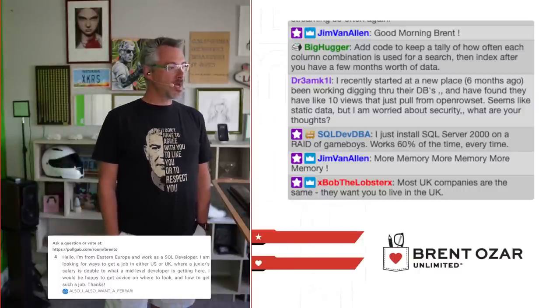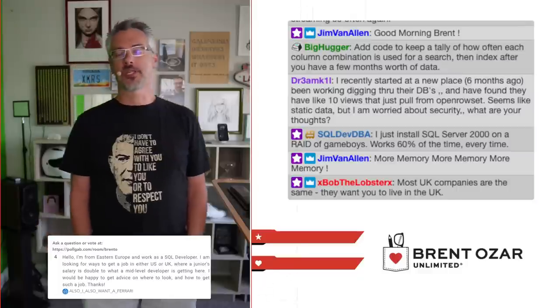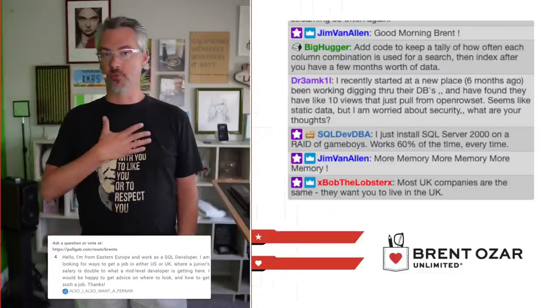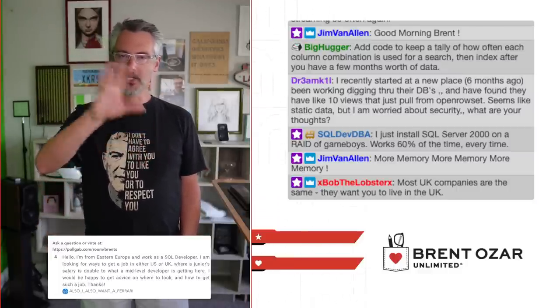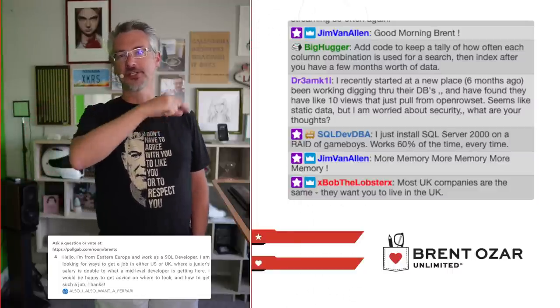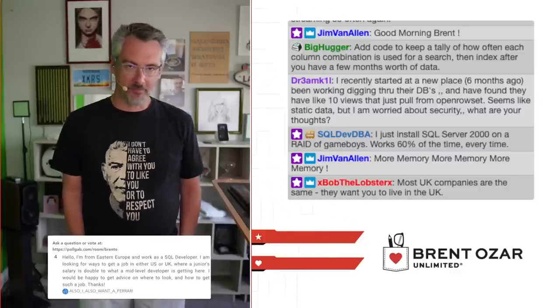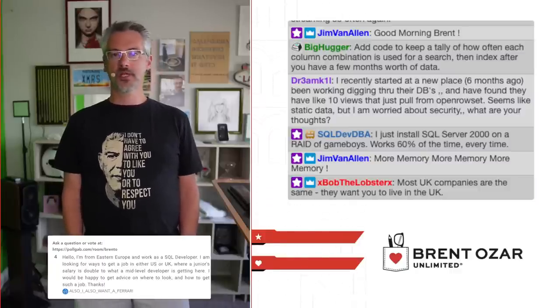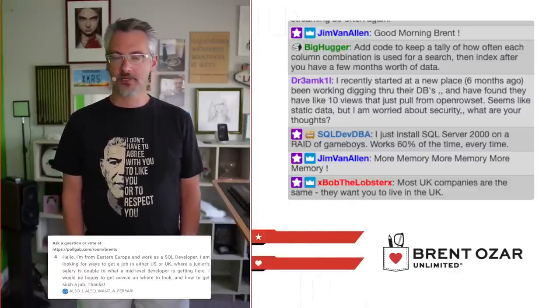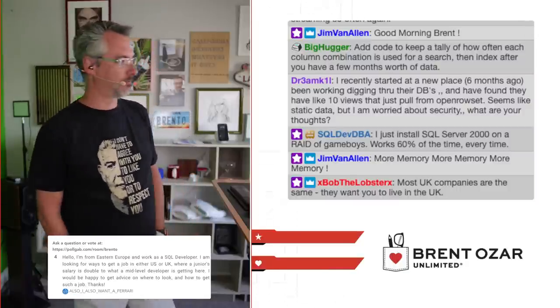ExBobTheLobster says most UK companies are the same — they want you in the UK. That's true for me as well. A lot of UK companies contact me and say, 'Do you know anyone identical to you but in the UK?' They want a UK consultant so it works better in time zones. Unfortunately, that's not me.